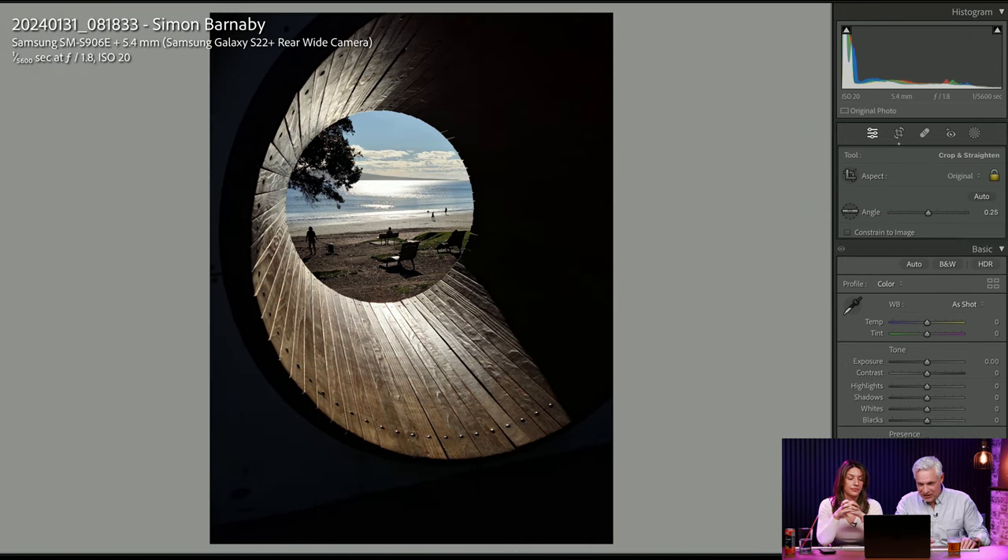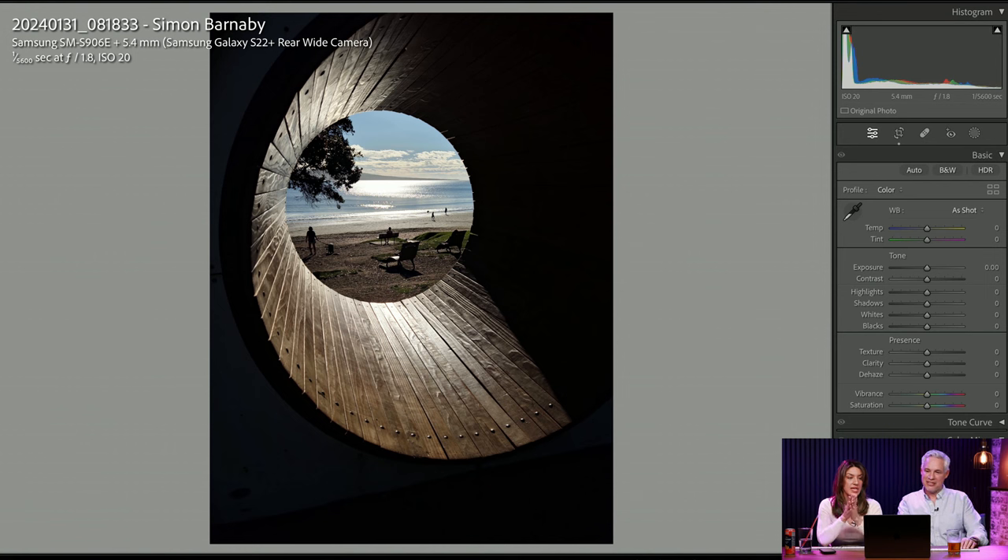Anytime you have a horizon there, you've got to level. That was actually closer than it seems. This is taken with a Samsung Galaxy. I am all for this — I think smartphones do a really good job with landscape photography, especially if you're just going to be sharing it on social media.